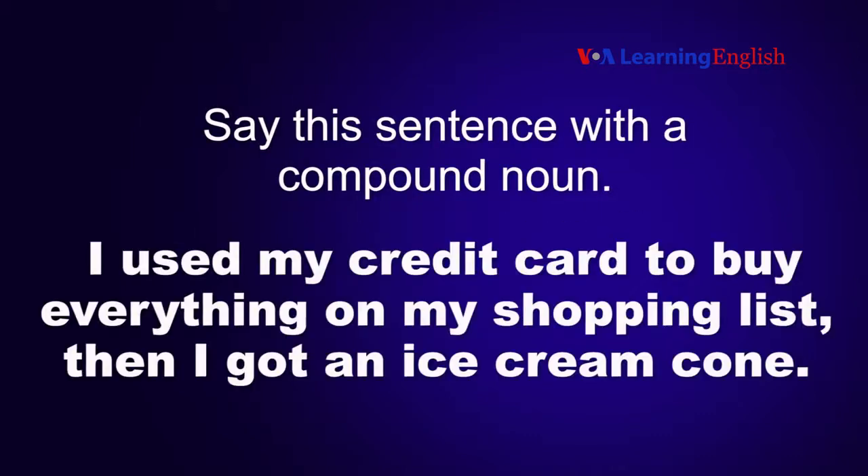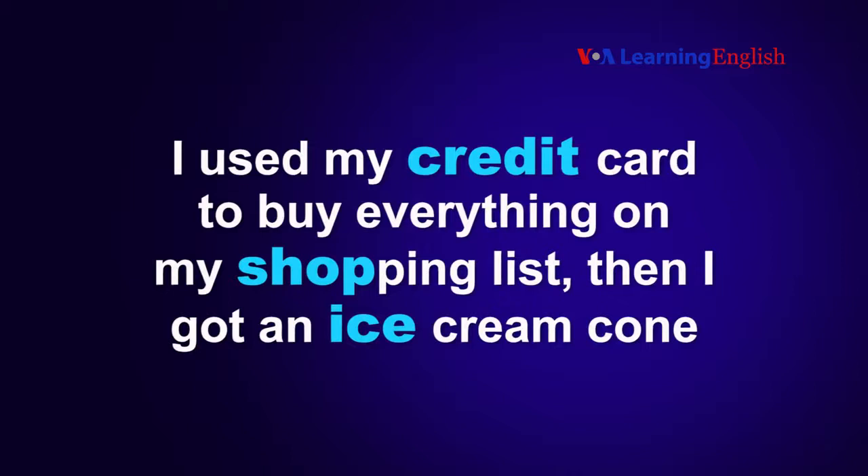Now you try it. Say this sentence with a compound noun: I used my credit card to buy everything on my shopping list. Then I got an ice cream cone.